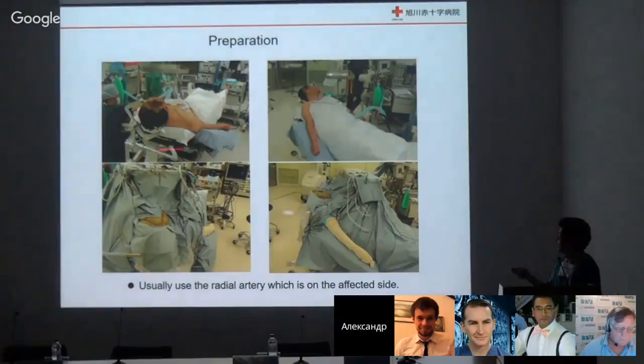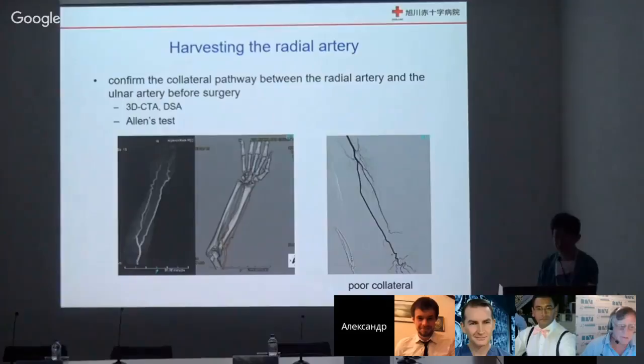This is the surgical preparation. The surgical field covers the head, neck, and forearms. Usually I harvest from the affected side because draping is easier. But we must confirm the collateral pathway of the forearm before surgery, using 3D CT, DSA, or Allen test. If the collateral pathway is not adequate, we must harvest from the opposite side or use saphenous vein instead.